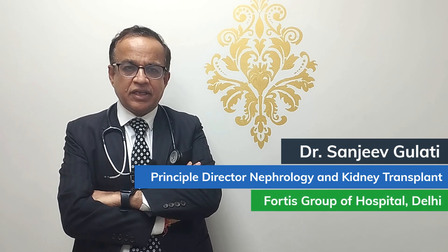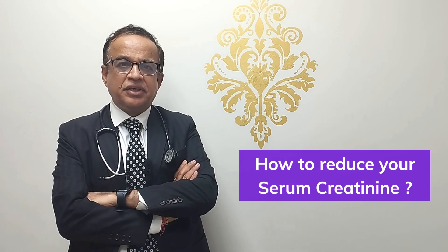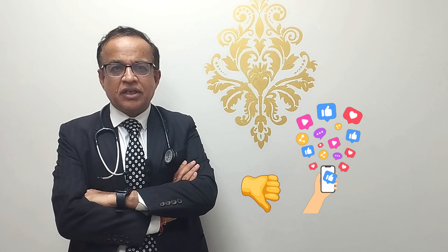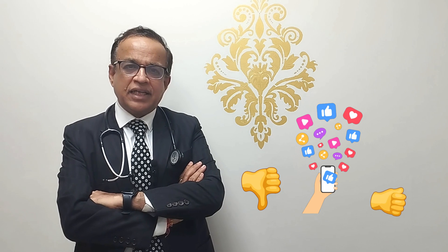Hello friends, I am Dr. Sanjeev Gulati, Principal Director of Nephrology and Kidney Transplant at Fortis Group of Hospitals, Delhi. Today I'll be talking to you about how to reduce your serum creatinine, which is a million dollar question that each and every kidney patient is looking out for. On social media, one group says it's impossible, while others — mostly quacks — say there's no problem and ask you to stop all allopathic medicines. As always, the truth lies somewhere in between.